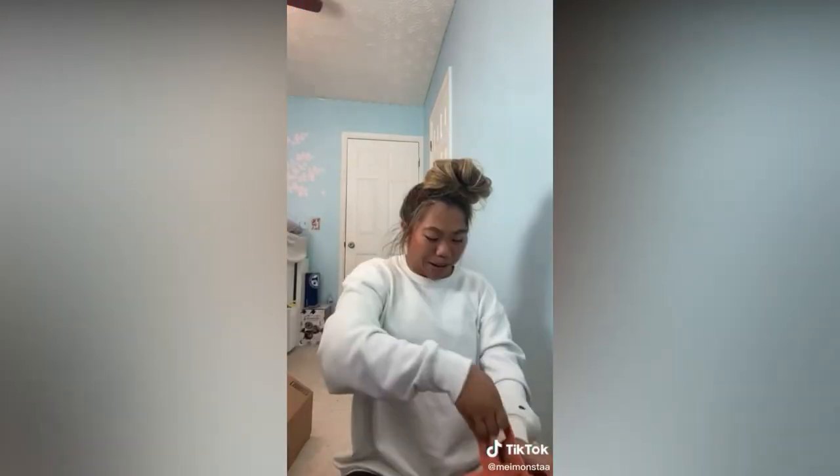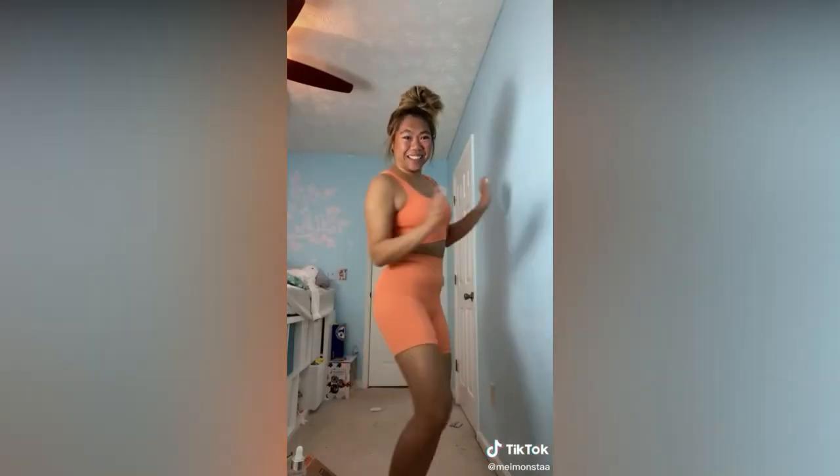Find out what I bought at 2am — it's a problem, but it's cheaper than therapy. New workout stuff, and it's actually really cute and under $20.